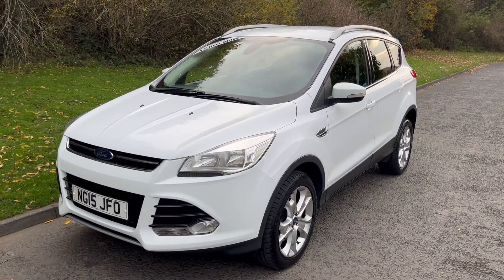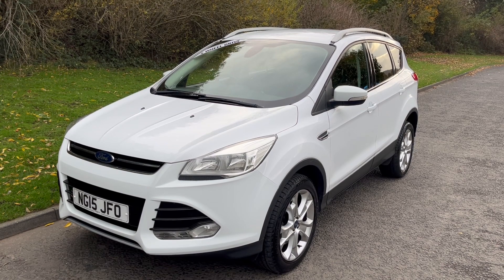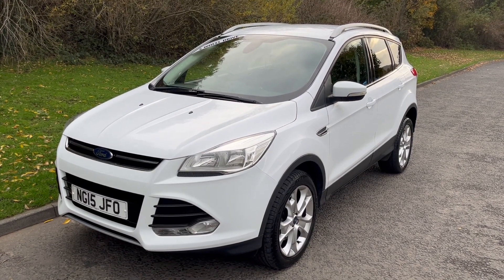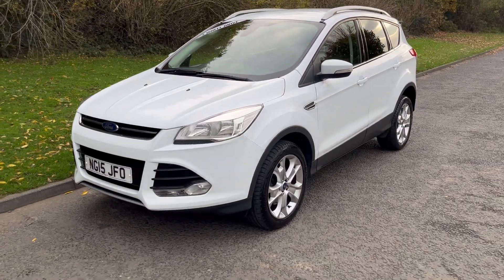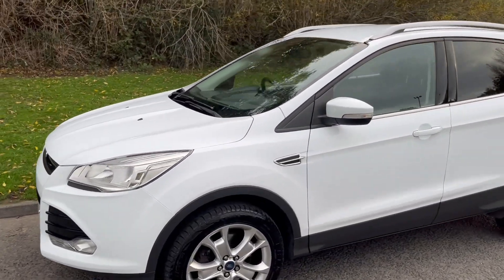Hi there, it's Adam at Fordingtons in Hexham, and today I'm showing you around this 2015 Ford Kuga 2.0 TDCI Titanium all-wheel drive, finished in frozen solid white.